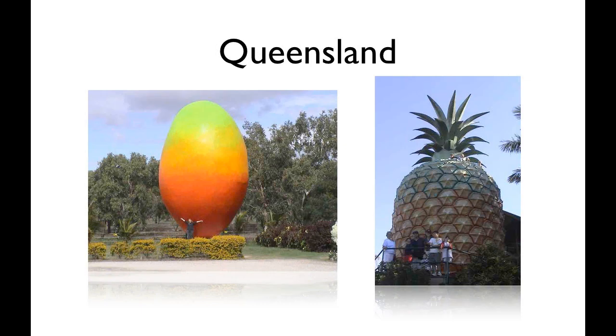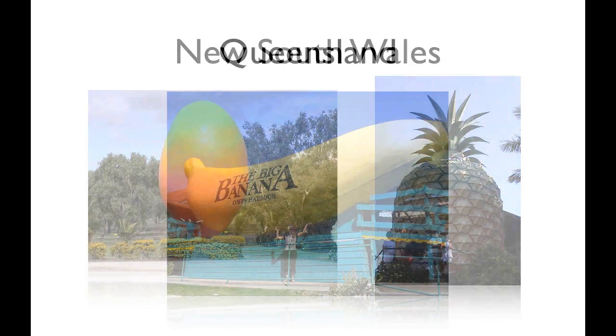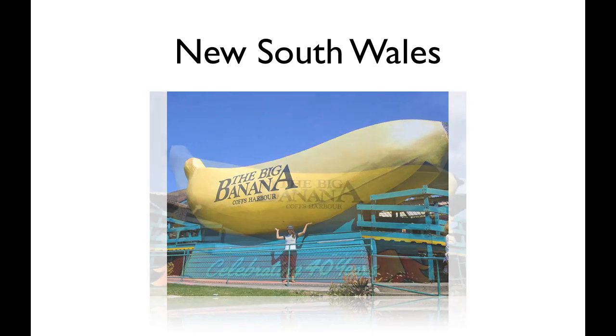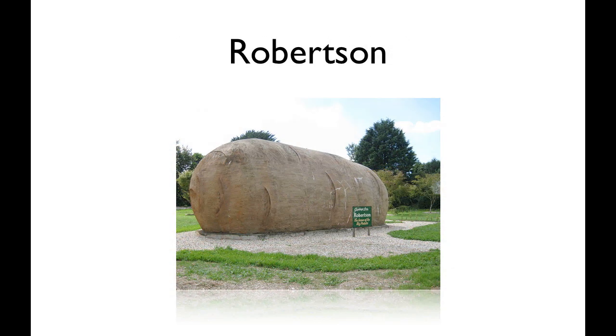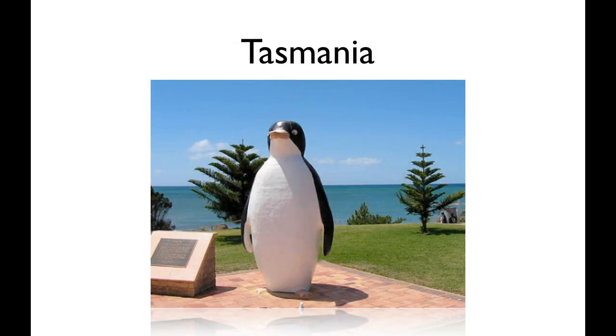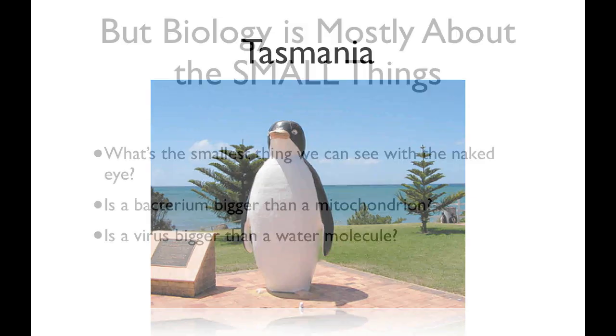I don't know if it's true, but down under they seem to be really obsessed with big things. I guess everything is bigger down under. They've built the big mango and the big pineapple. The big banana just celebrated 40 years — well, that's big news. There's a big potato — seriously? This one I understand, of course. The big penguin in Tasmania, and that's awesome. I could have that in my front yard.